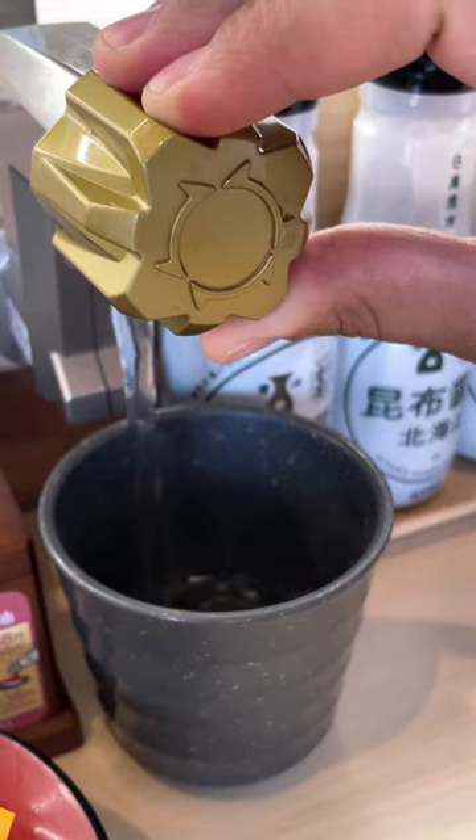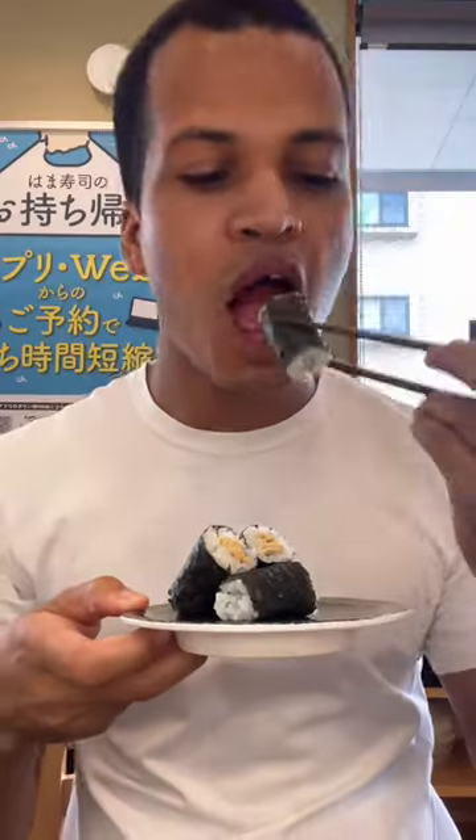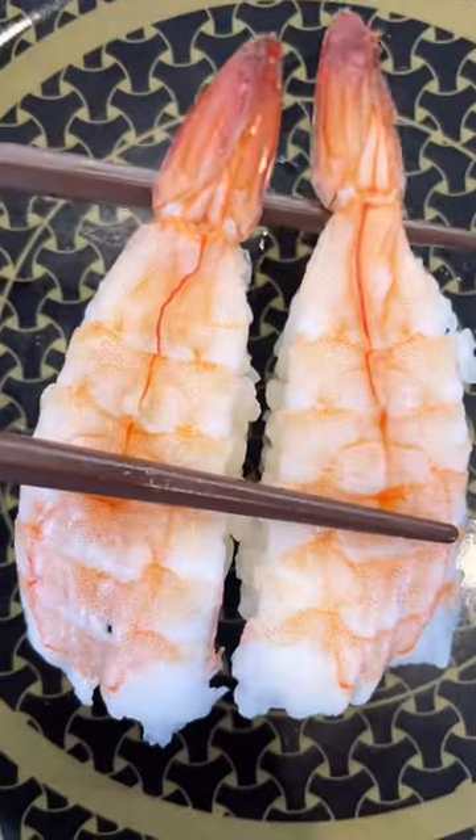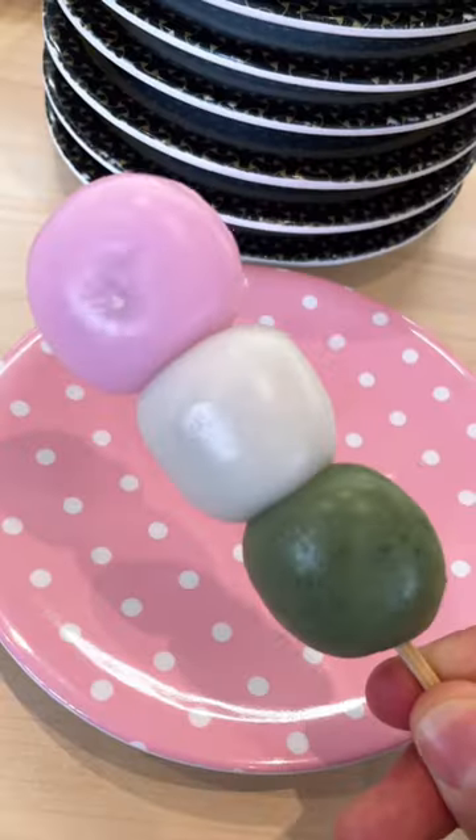Although it's mostly raw fish, they even have special items like this fermented soybean roll and this sushi rice wrapped in fried tofu. Oh yeah, and I couldn't resist the urge to get this three-color dango, which was super sweet and made for a nice dessert.